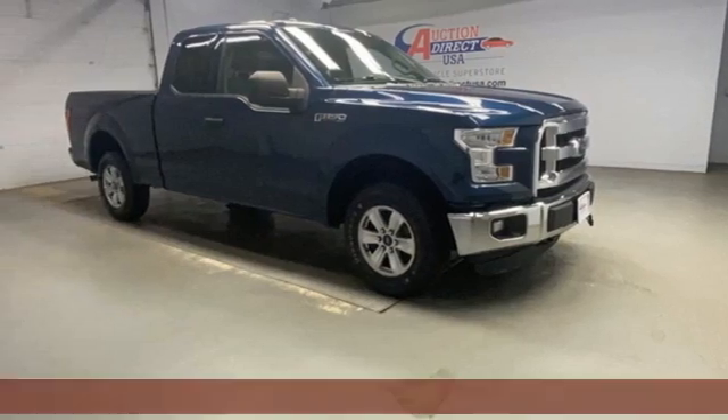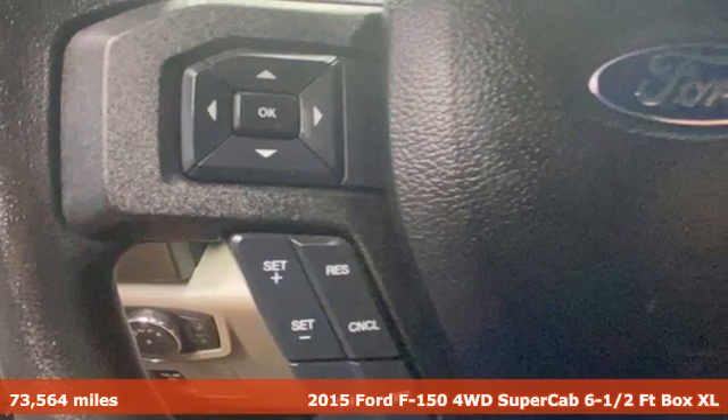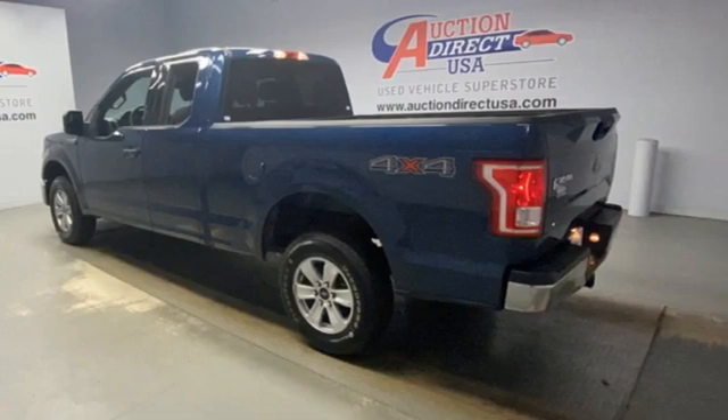It's a 2015 Ford F-150. This truck was built to tough it out and tested to make sure it's up to every challenge. It's equipped for all your driving needs and wants.